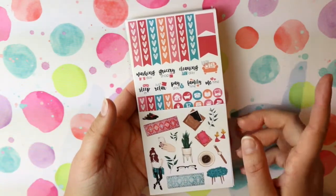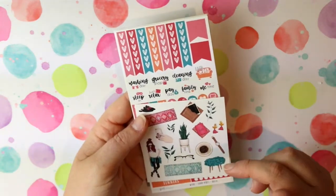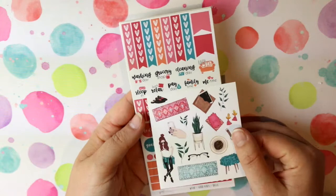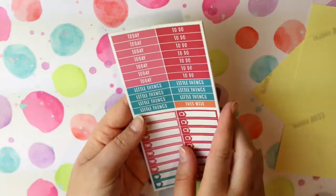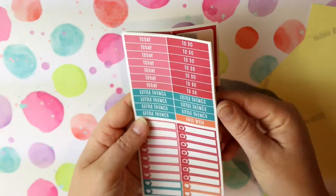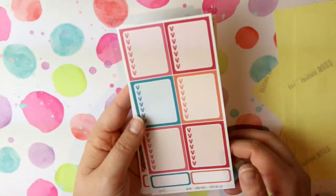I will try to link these sets in the description below so you can check them out if they're still available. And this is the Good Vibes kit — so this is the deco sheet, checklists and icons, headers and little things, the extras of the full boxes, the checklists, and the label boxes and checklists.